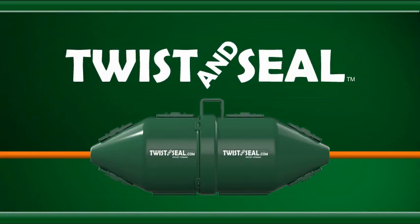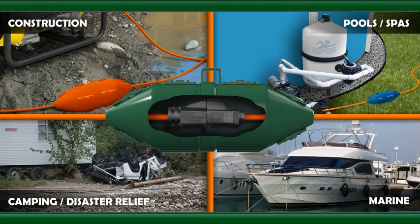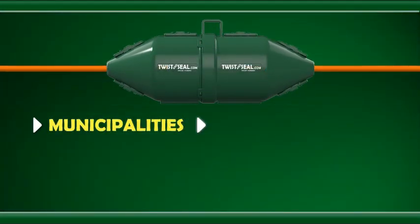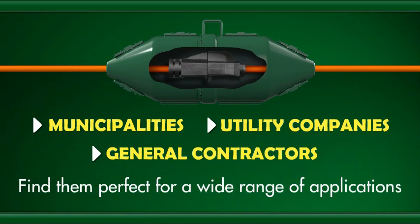The full-size Twist & Seal Original is popular for larger cords used on construction sites, around pools and spas, and in natural disaster situations. Municipalities, utility companies, and general contractors find them perfect for a wide range of applications.